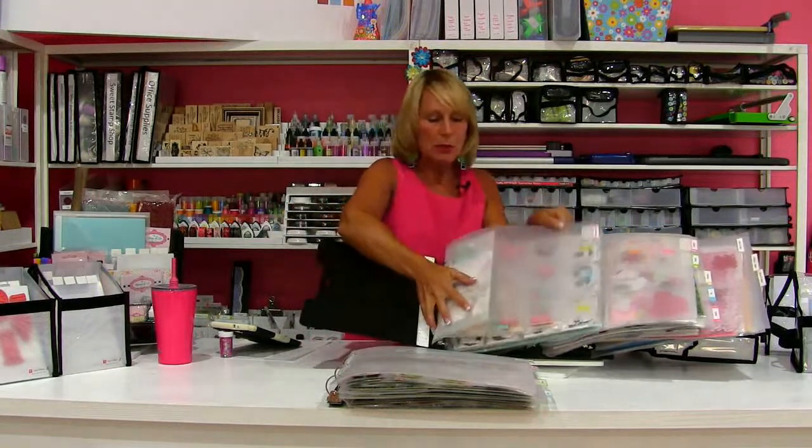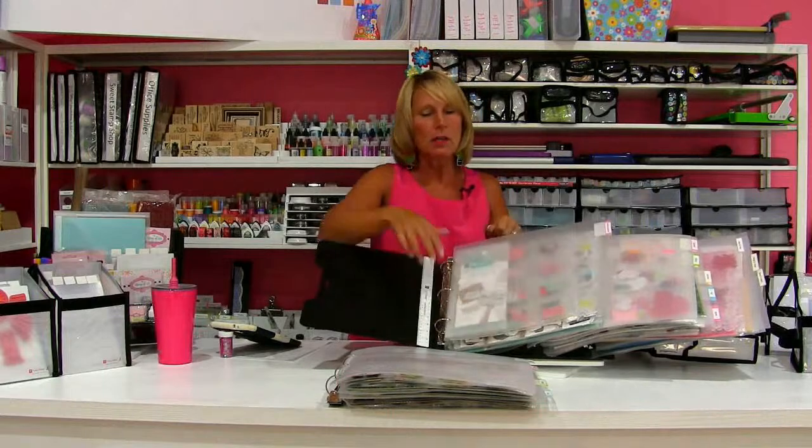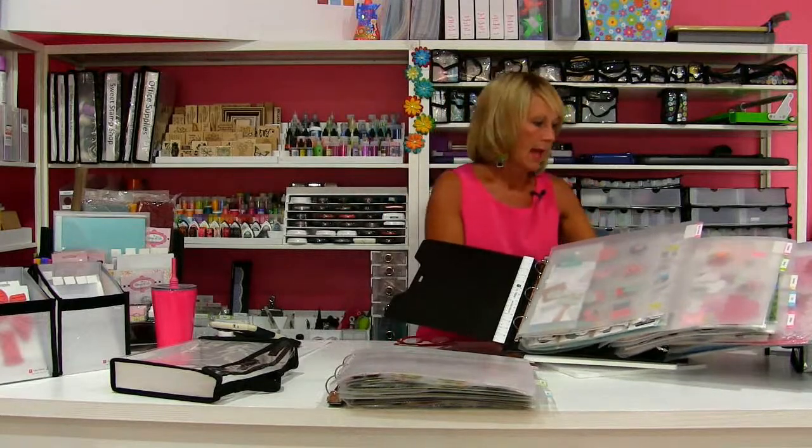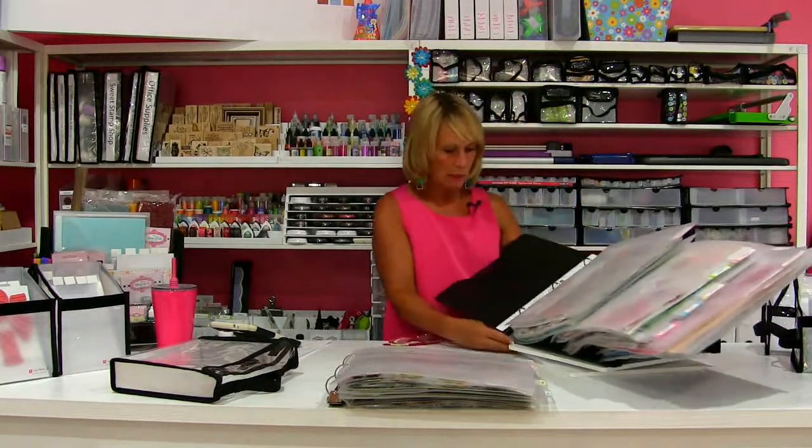If you're unfamiliar with the Scrap Rack, please take a few minutes and watch some of the videos on it. The beauty of it is it was designed by crafters — myself and a few others — for the way that we actually craft, both at home and when we travel. The whole system was developed around what crafters do and how we do it.